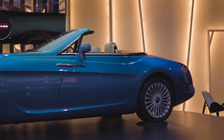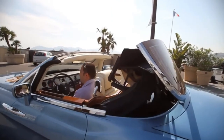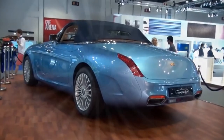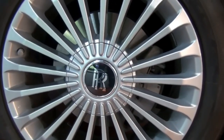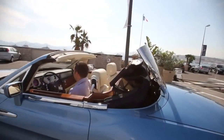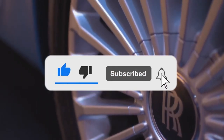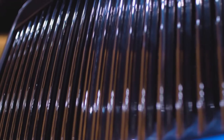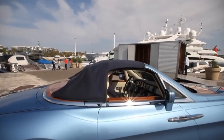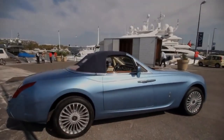And there you have it — our thrilling adventure through the world of the most expensive Rolls-Royce cars. We hope you enjoyed this exclusive glimpse into the pinnacle of automotive luxury. Thank you for joining us on this remarkable journey. We hope you've been inspired and captivated by the world of Rolls-Royce, where dreams become reality on four wheels. Don't forget to subscribe to our channel and hit the notification bell to stay updated with the latest in the world of luxury. Until next time, keep chasing your dreams and embracing the extraordinary. This is Luxury Idol signing off.